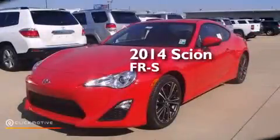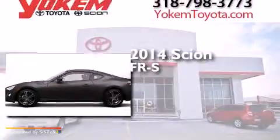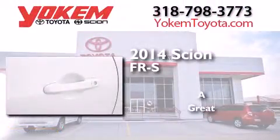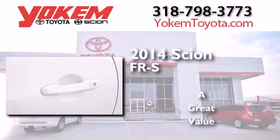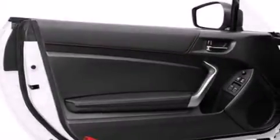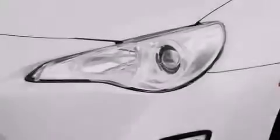This is a brand new 2014 Scion FR-S. Its top features include speed-sensitive volume controls, a limited slip differential, traction control and stability control systems, and alloy wheels.